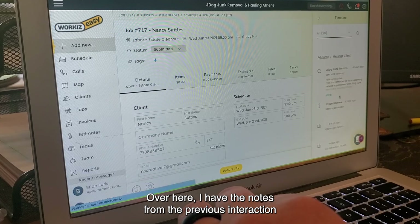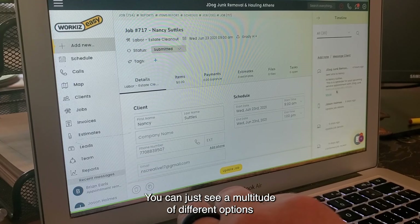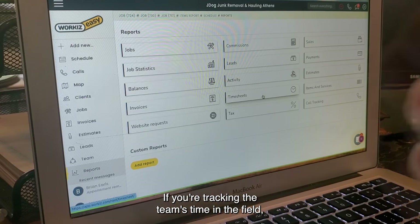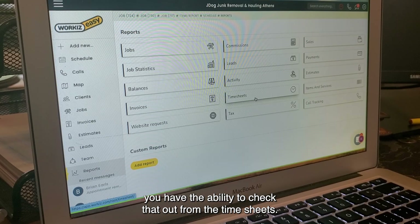Over here I have the notes from the previous interaction and engagement both with this job and with this customer. You can just see a multitude of different options that you can track. If you're tracking the team's time in the field, you have the ability to check that out from the timesheets.